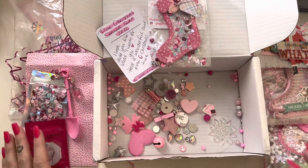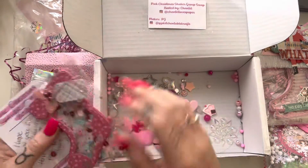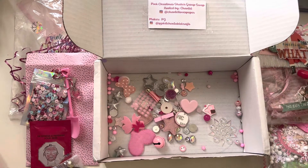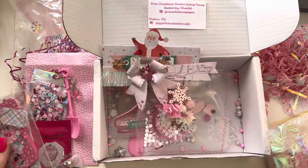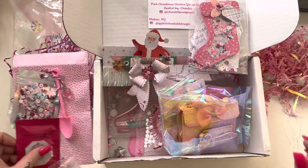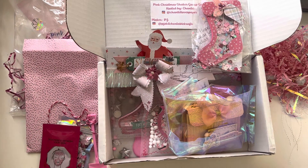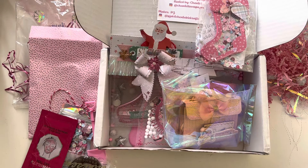Thank you to everybody who participated in this swap, and thank you very much to Chantel for being the lovely host for this incredible group swap. Everything is just so pretty and I was so happy to be included. Thank you everybody, and thank you for watching and subscribing and being part of my crafty journey. I hope everybody has a fabulous day. Until next time, bye!